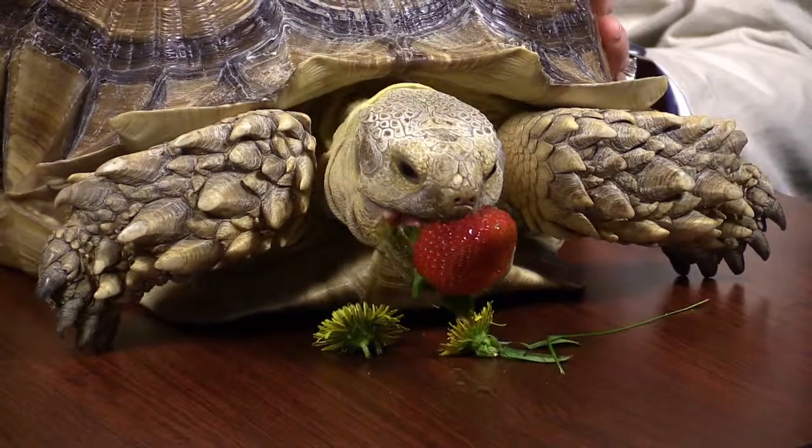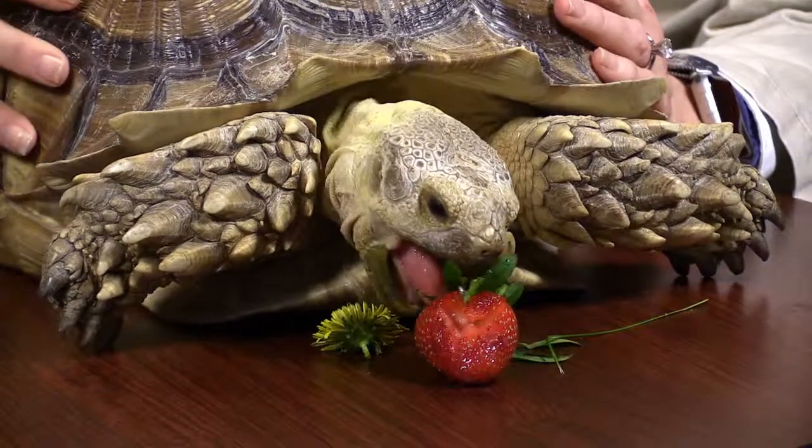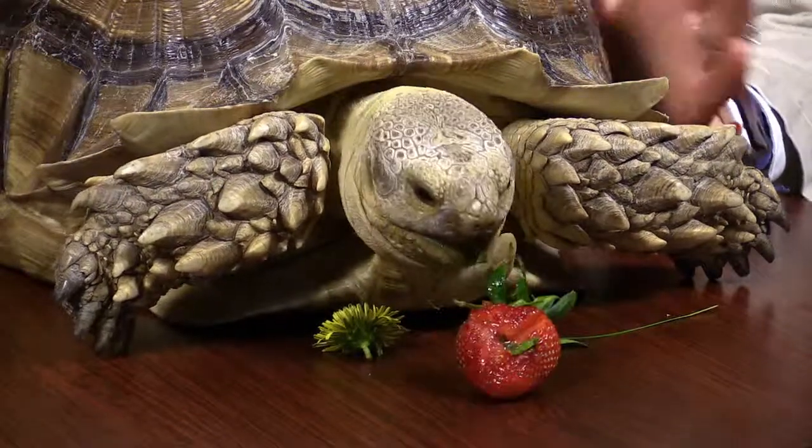How long will a red-footed tortoise live? About 45 to 50 years. And Sulcatas will be here for 70-plus years, so we definitely have to have a game plan for Walter's upkeep when he's older and even bigger.